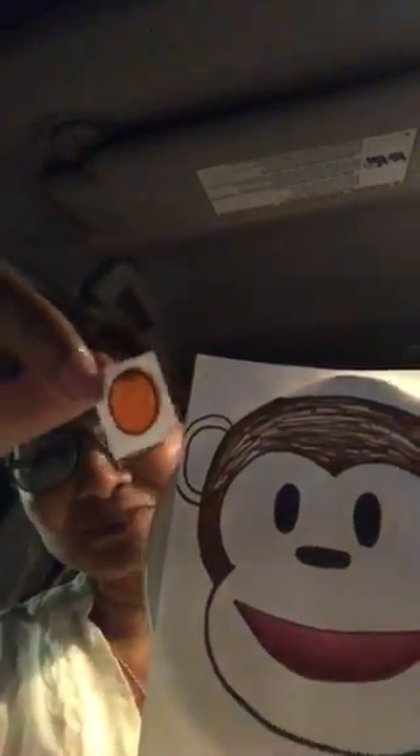All right, and now monkey is going to eat something. It begins with letter O. All right, you are absolutely right. It's an orange. All right, monkey is eating an orange now. Orange begins with letter O. O makes the sound.